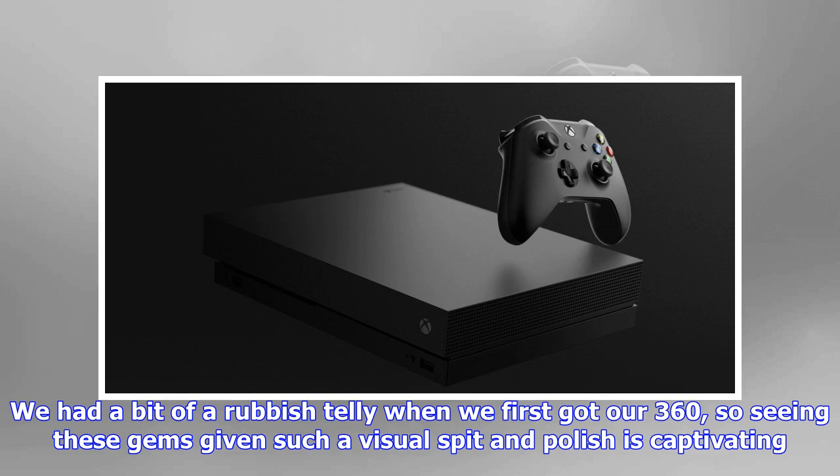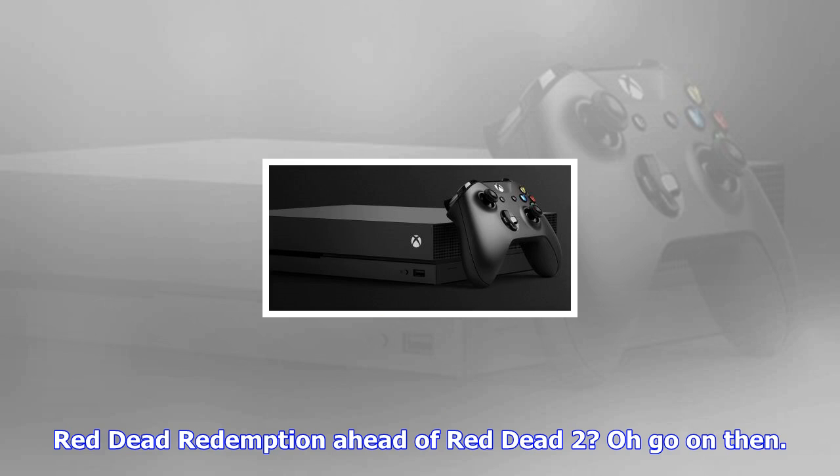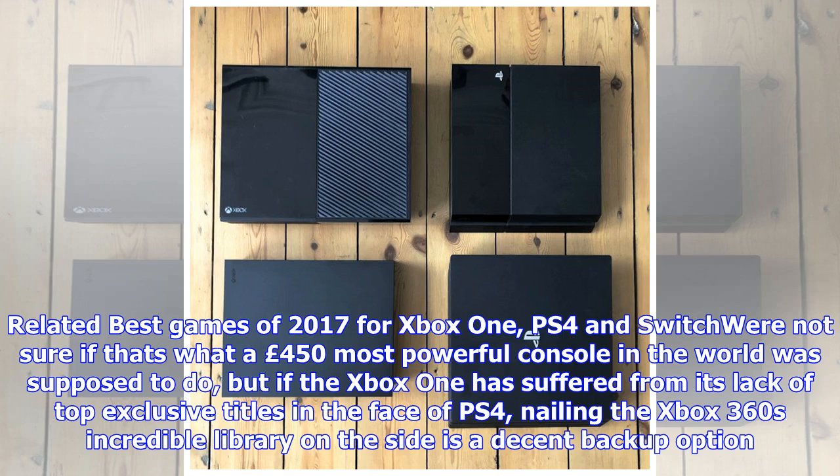Red Dead Redemption ahead of Red Dead 2 — oh, go on then. If the Xbox One has suffered from its lack of top exclusive titles in the face of PS4, nailing the Xbox 360's incredible library on the side is a decent backup option.